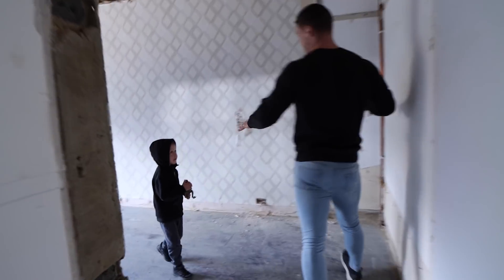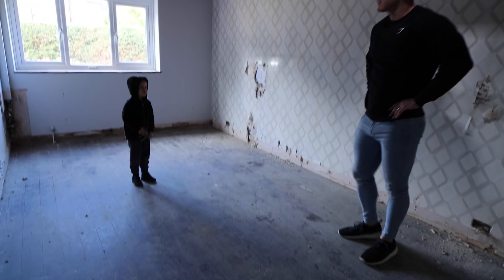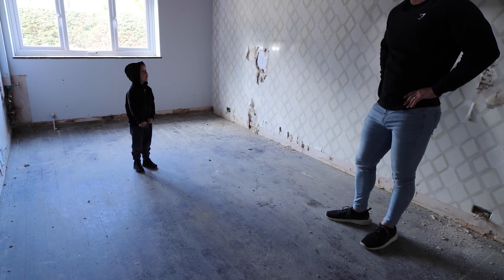This is going to be the game slash cinema room. The main element of this room? The slide. The slide is going to go from here right up to the roof of the house.